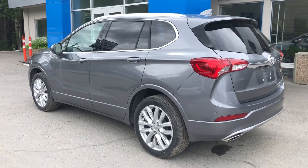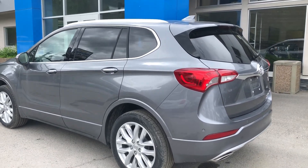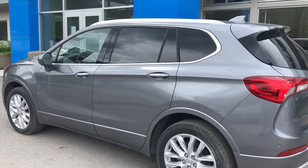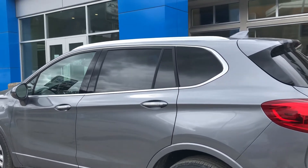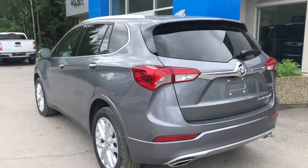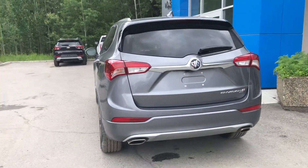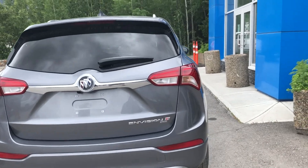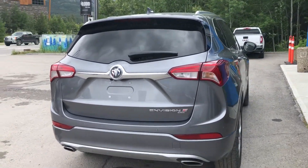Taking a look at the exterior of the Buick Envision, we do have the 19-inch wheel and tire package with all-season tires. We have keyless entry as well as blind spot detection. Coming to the rear, we've got those beautiful LED tail lamps, dual chrome exhaust tips, parking sensors, a backup camera, and the Envision Turbo all-wheel drive badging.